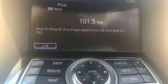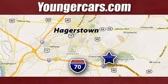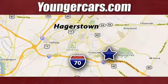Let its personality move you. Come see it today. Visit our website at YoungerCars.com. We're conveniently located at 1945 Dual Highway in Hagerstown, Maryland.